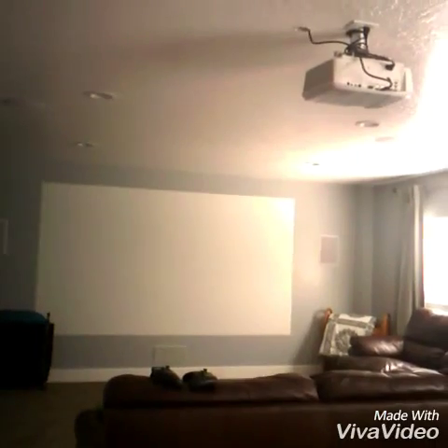Have a movie night. It's really fun. We have a projector which I'll show you right now. Have popcorn and snacks and just watch your favorite movie. Anyways, I hope you enjoyed my video. Bye!